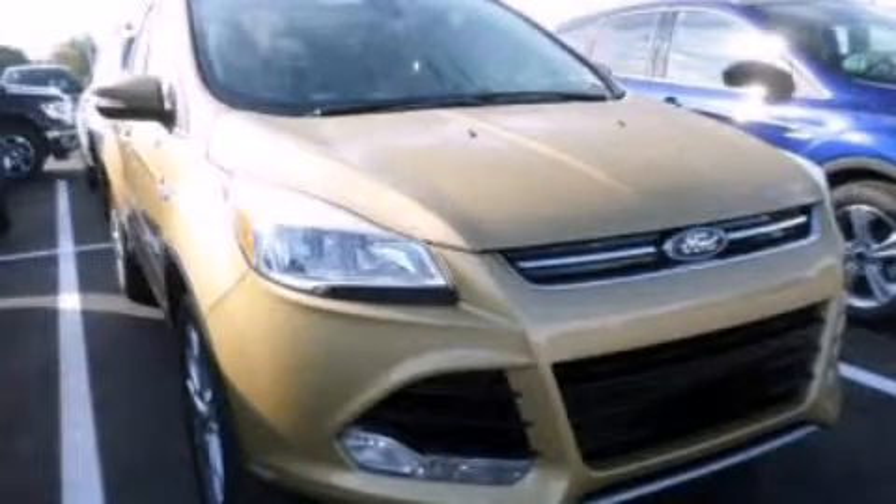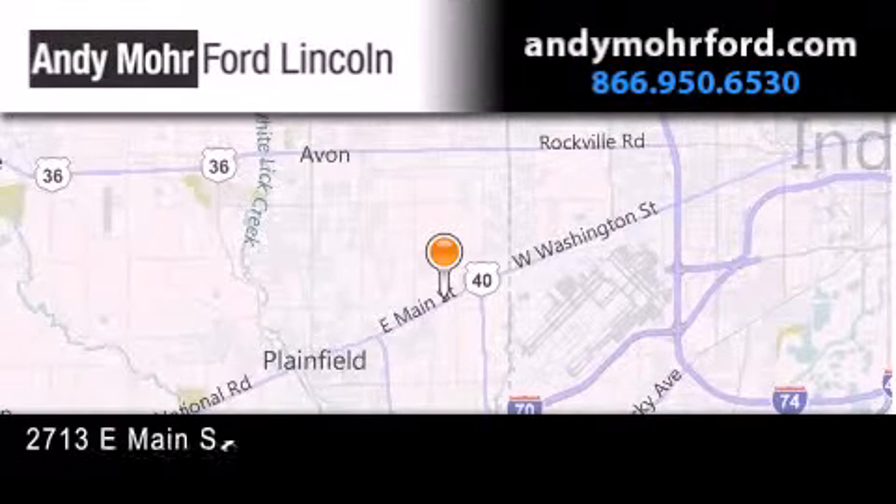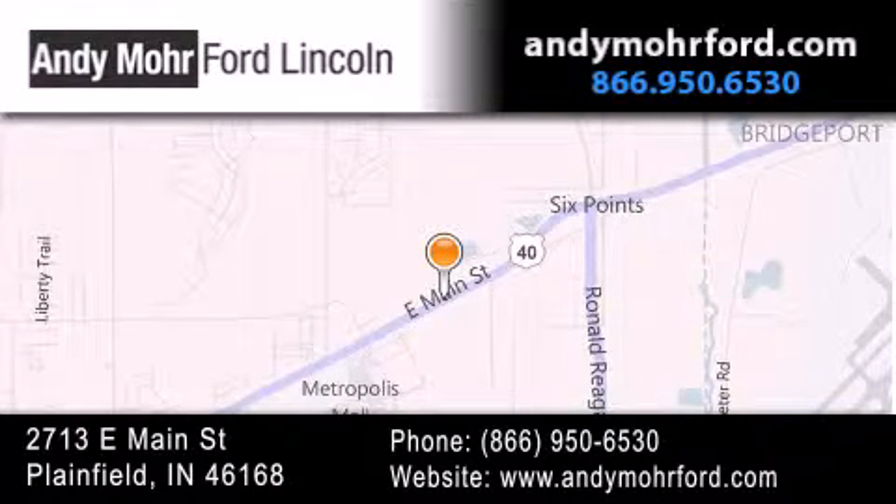Stop by today and test drive this automobile for yourself. Andy Moore Ford Lincoln is the place to find new Ford and Lincoln cars and trucks and pre-owned vehicles in Indianapolis. You can search our new and pre-owned inventory online, get new car pricing and receive free no-obligation price quotes. Stop by and visit us today at 2713 East Main Street in Plainfield or see us online at AndyMooreFord.com.